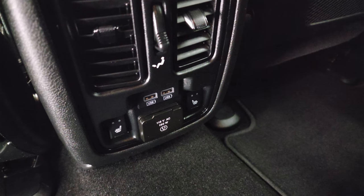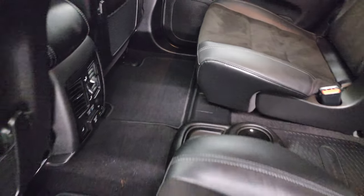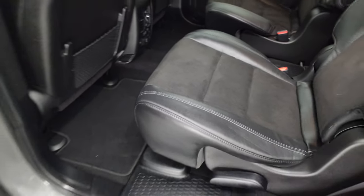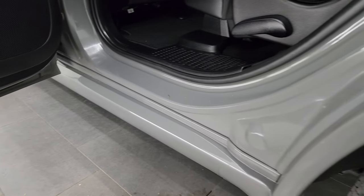The heated seat buttons, two USBs, and a 115-volt 150-watt plug-in. Carpeting's in really nice clean condition — no rips or tears back here. You do get the child safety locks on the back doors inside, and the bottoms of the doors all look really, really good.